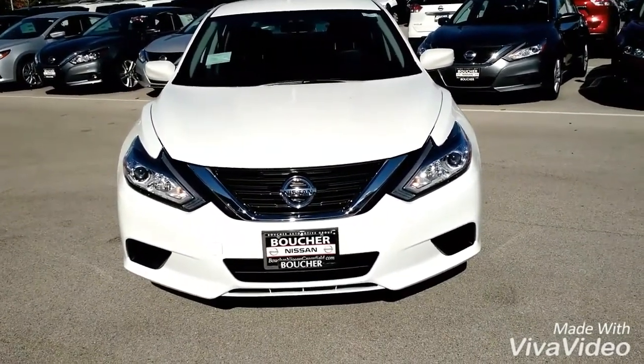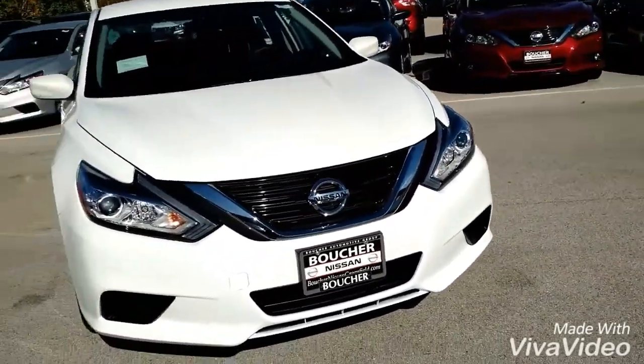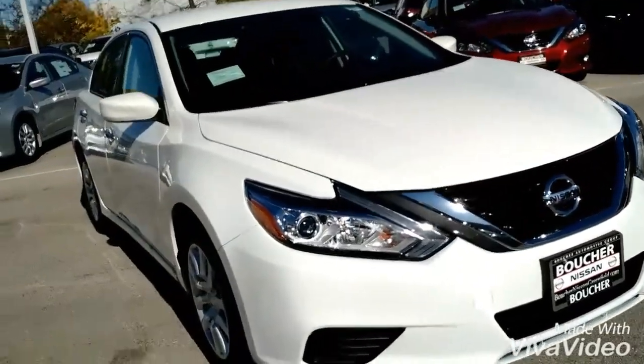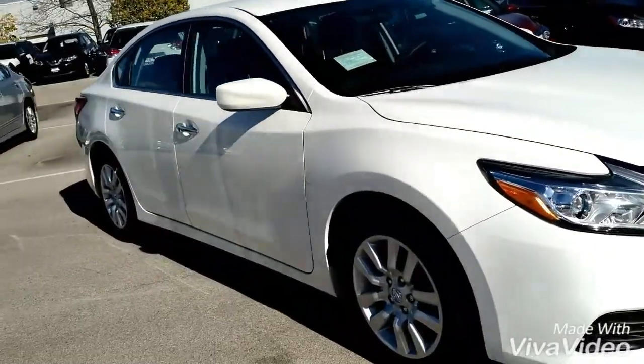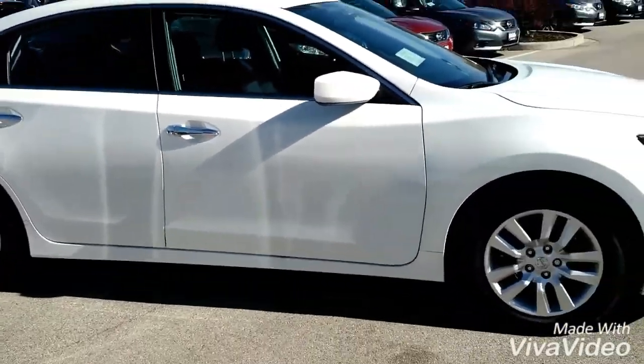As you can see, the front is newly designed with the way that it's shaped in the V by the headlights — it looks more sportier. It has the beautiful glacier exterior on the outside, gives it that nice clean look.